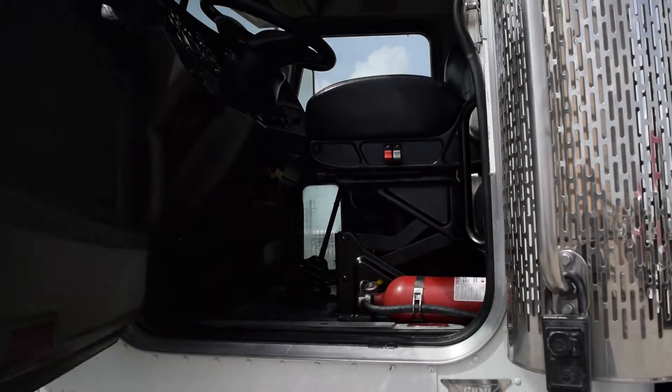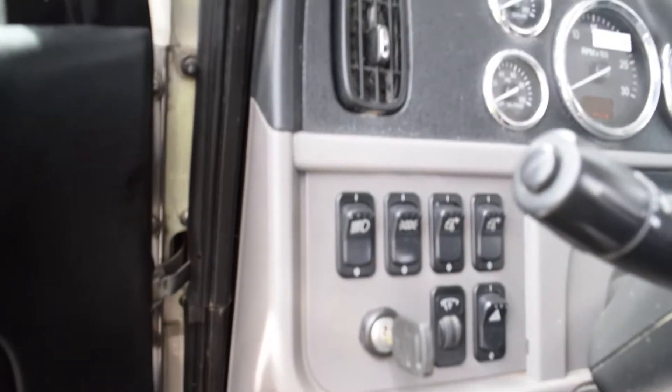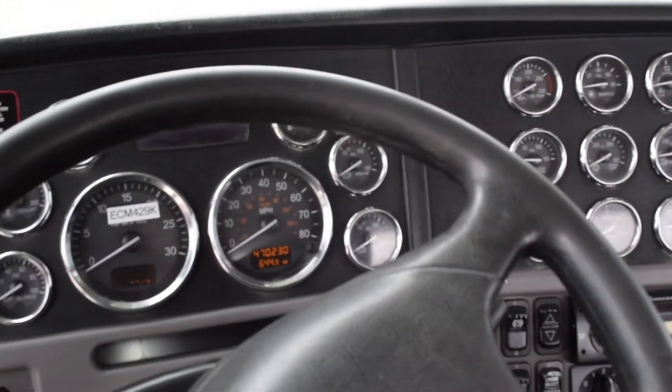Let's talk about the interior that's loaded up with extras. Air ride driver's seat for ultimate comfort on the long haul, power windows, power locks, power mirrors, AM/FM CD player, and a full-gauge package.